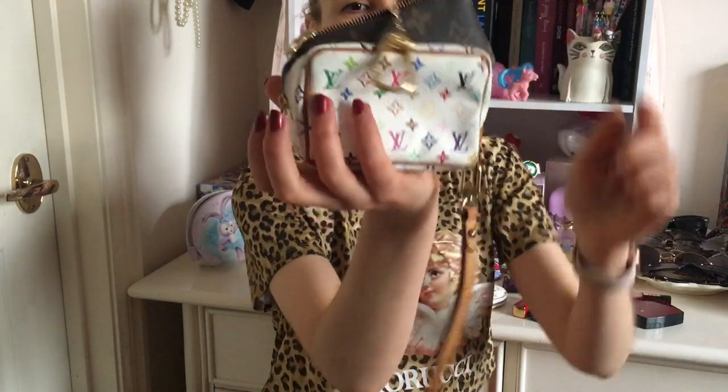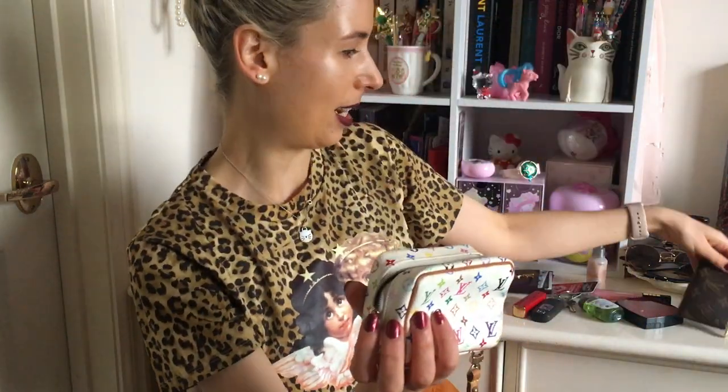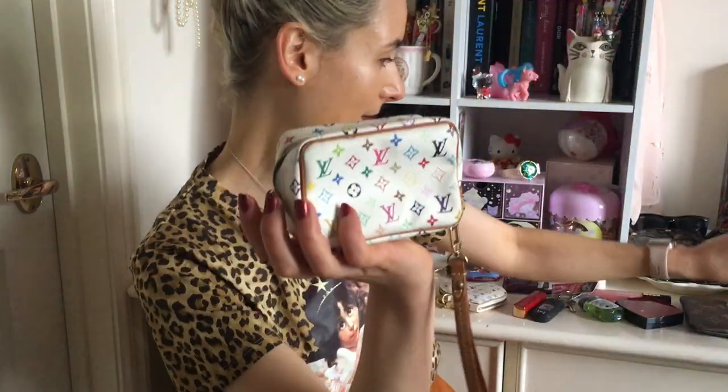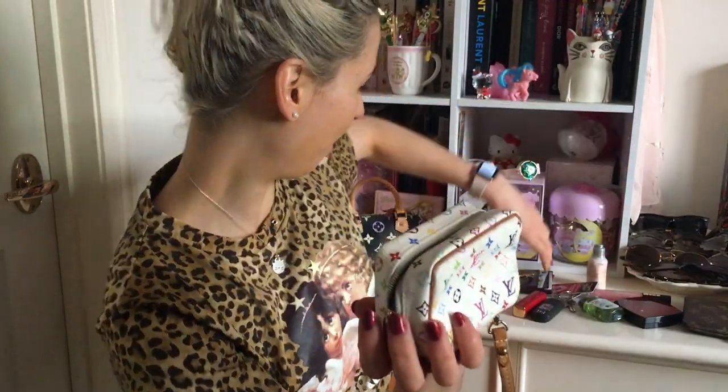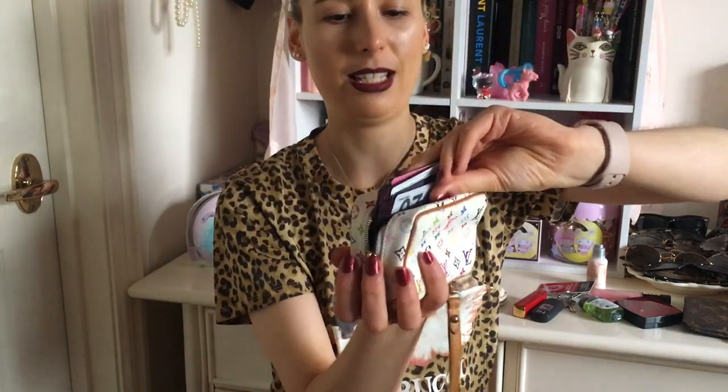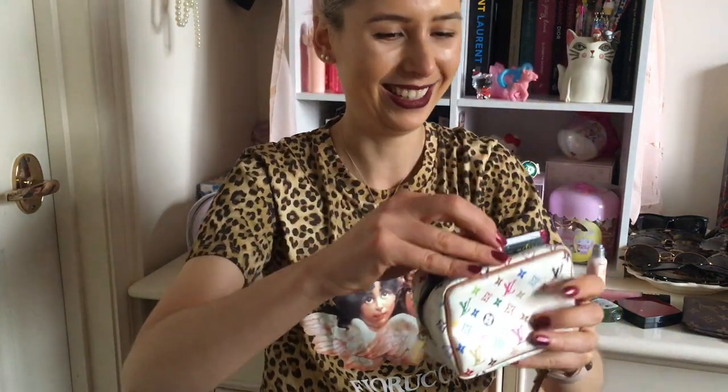I can't fit a key clay in it — it's way too small, so that's not gonna work. I can't fit my iPhone 6s either. And a card case — it fits like, but it's too tight, you can't zip it up. So what does fit in a Wapiti case? What is the point of it?